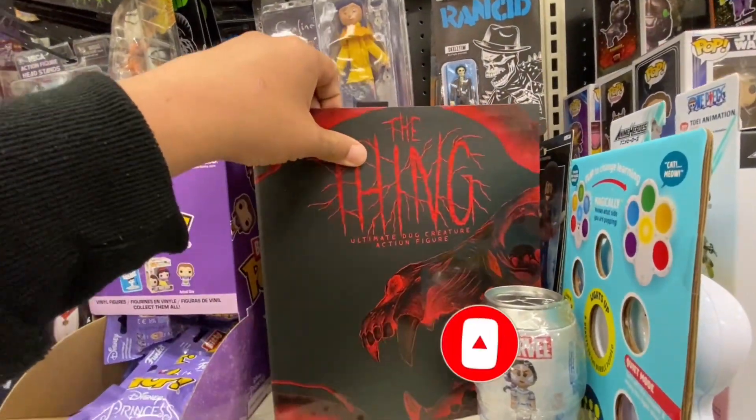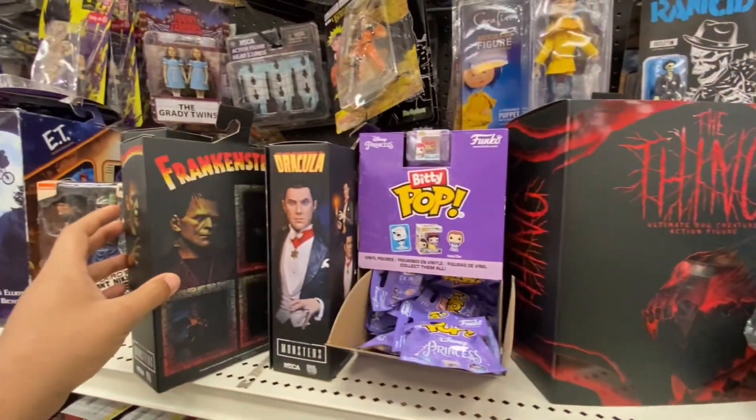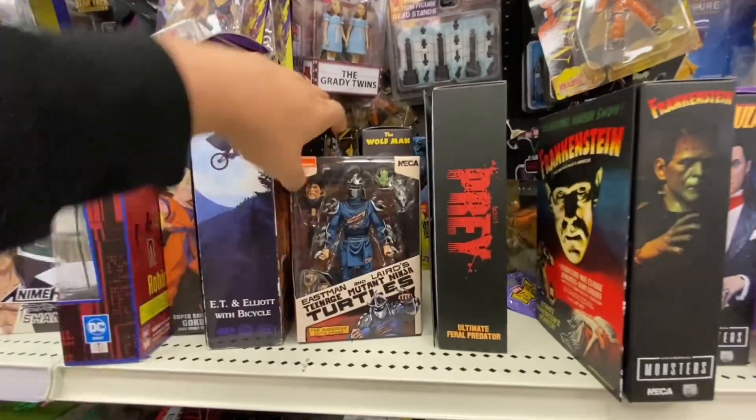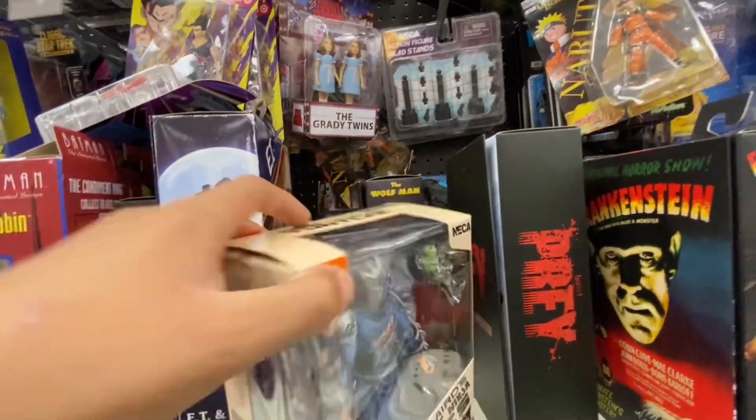This is the Creature — very, very cool. We got some Dracula, some Frankenstein, some Prey, some Shredder. Got a Wolfman back there too.